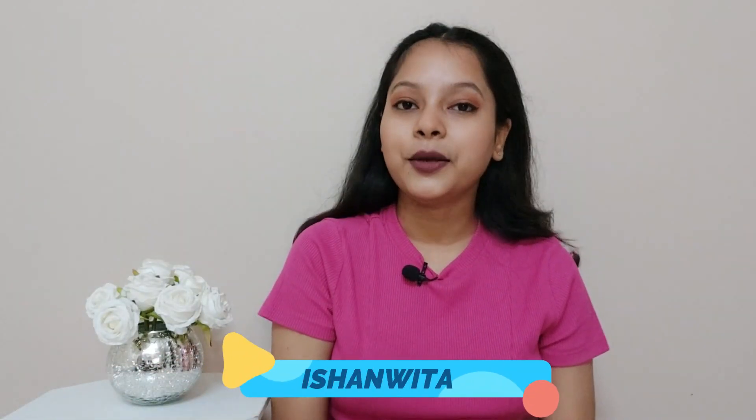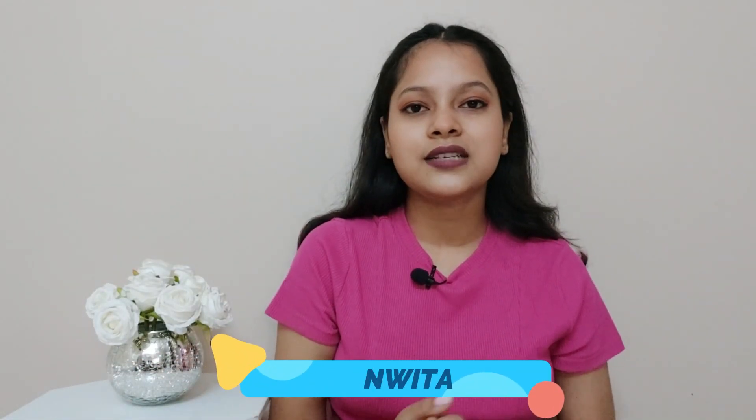Hello everyone, welcome back to my channel. I hope you all are doing well, and if you're watching me for the very first time, hello, I'm Ishanita. I post videos on beauty, fashion, lifestyle, and a lot more, so if you're interested, make sure to subscribe. Recently I purchased three products from Nika, and I thought why not share them with you guys, so here I am back with another haul video. Without wasting any further moment, let's buzz into the video.